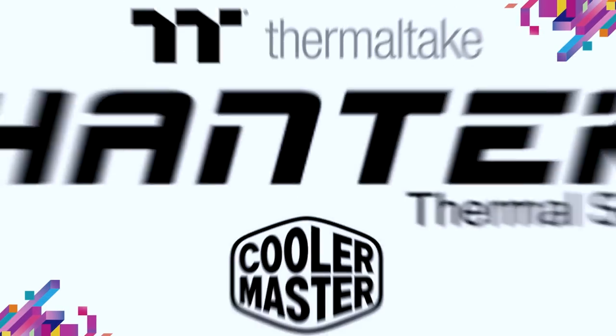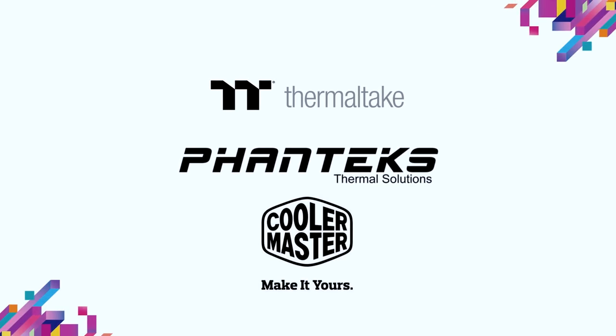But before we get into that, huge shoutout to Phanteks, Thermaltake, and Cooler Master for sponsoring our Computex 2018 coverage.